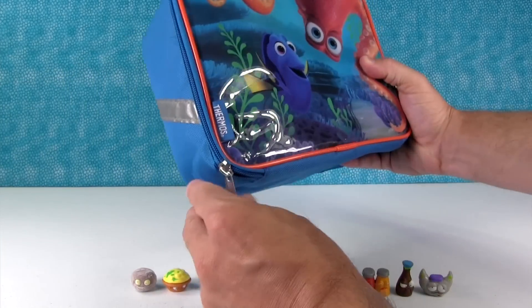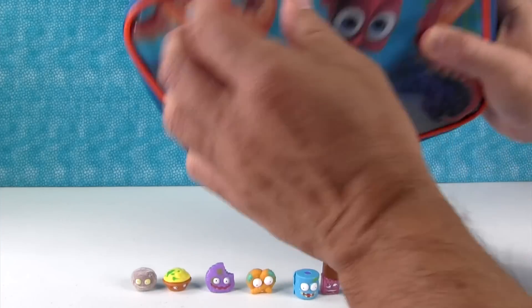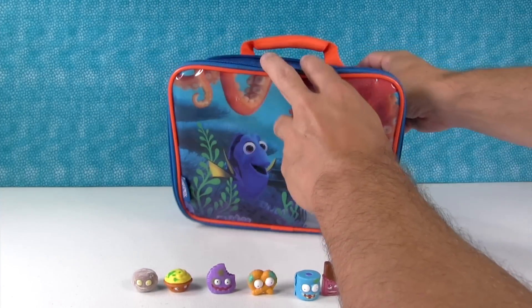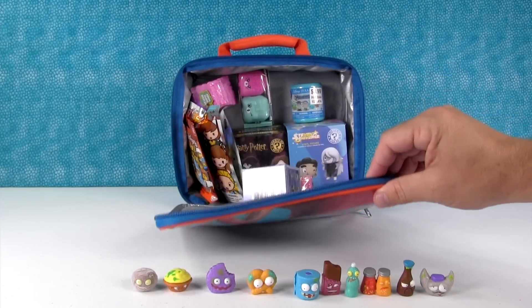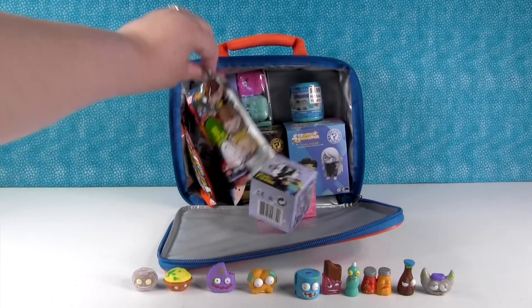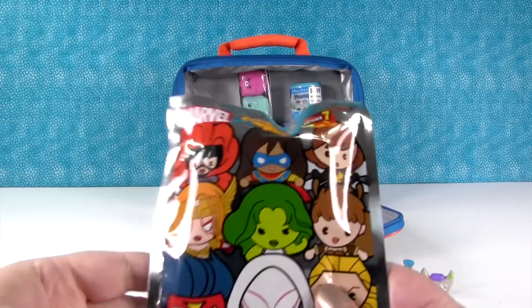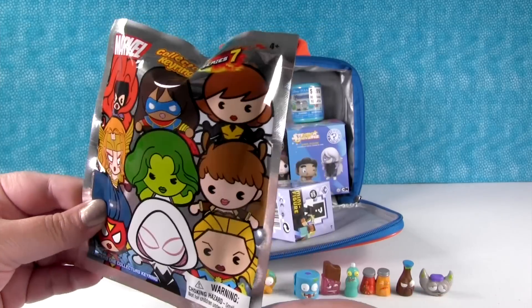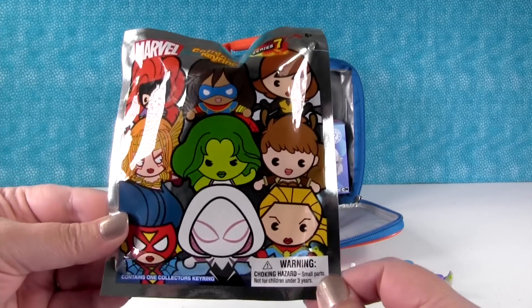Now let's open up the lunchbox of awesomeness. Let's try not to knock over our frustrating people — it is stuffed full of goodies. I'm going to open this Marvel collector key ring. It's one of the brand new series, series seven, and it contains all girls — all the different girl figures you can get, including some exclusives. I hope we get Squirrel Girl because she was my favorite.